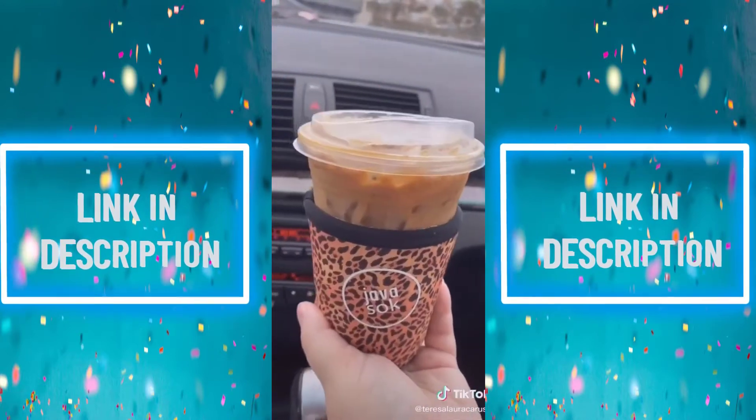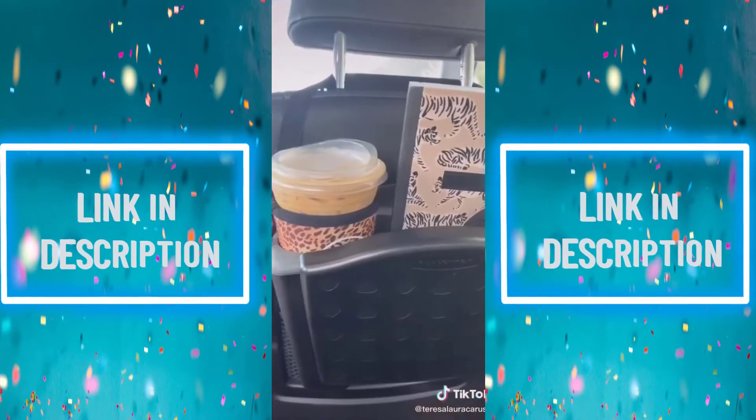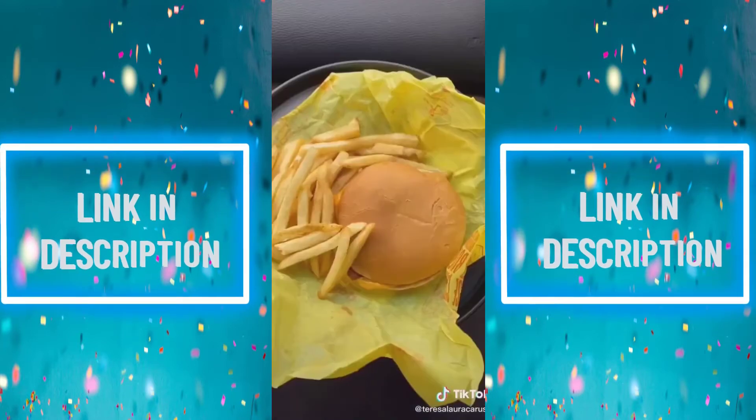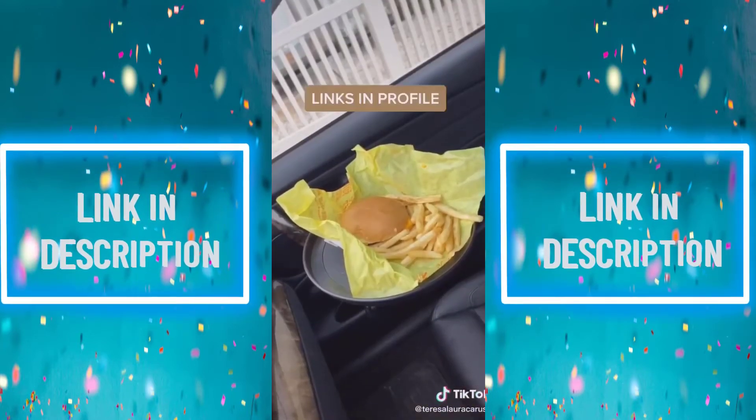Next up is this organizer you can attach to the back of the seat — it has a tray that pulls down and enough space for two drinks and other odds and ends. And last up is this tray you can clamp to your car, perfect for eating on the go.